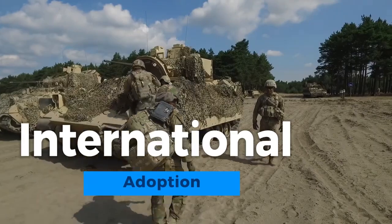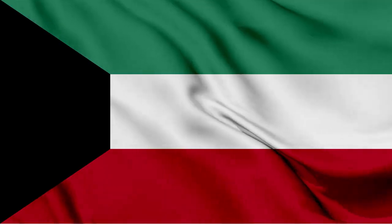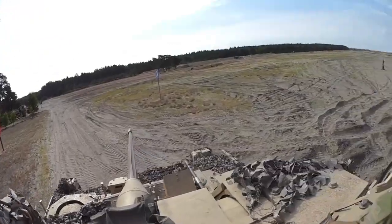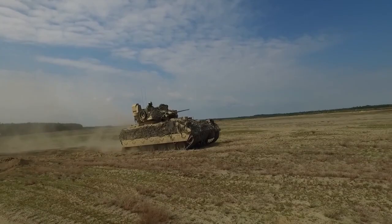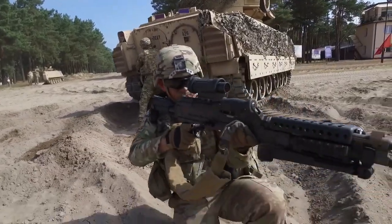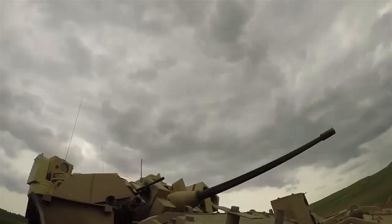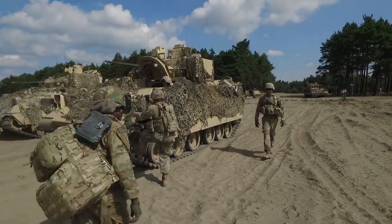The M3A3 Bradley's effectiveness and versatility have garnered international recognition, leading to its adoption by allied and partner nations. Several countries, including Saudi Arabia, Kuwait, and South Korea, have incorporated the Bradley into their armored forces. These international partnerships extend beyond mere procurement, often involving collaborative efforts in maintenance, upgrades, and technology sharing. The global adoption of the Bradley has enhanced its interoperability, facilitating multinational military operations and strengthening diplomatic ties among nations.